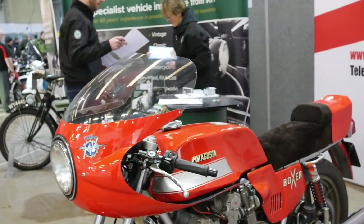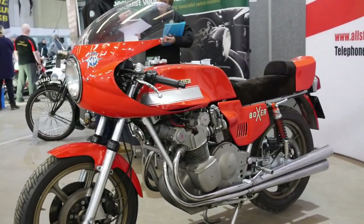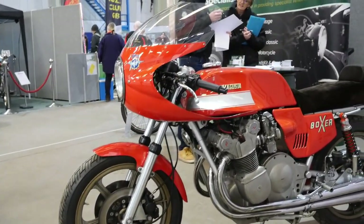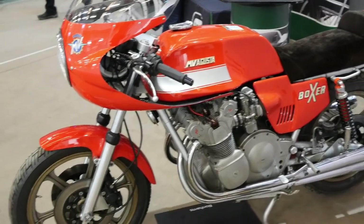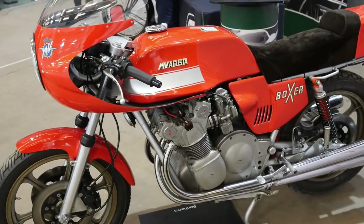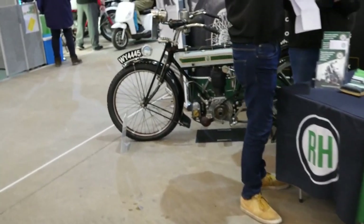But when it comes to Italian — look what we have next. This is the MV Augustas. The money involved is fantastic, but you can't fault the style and the beauty of them, and the fact that they're basically hand built. They're just fantastic. Their race record stands for itself — you can't fault such a piece of kit.